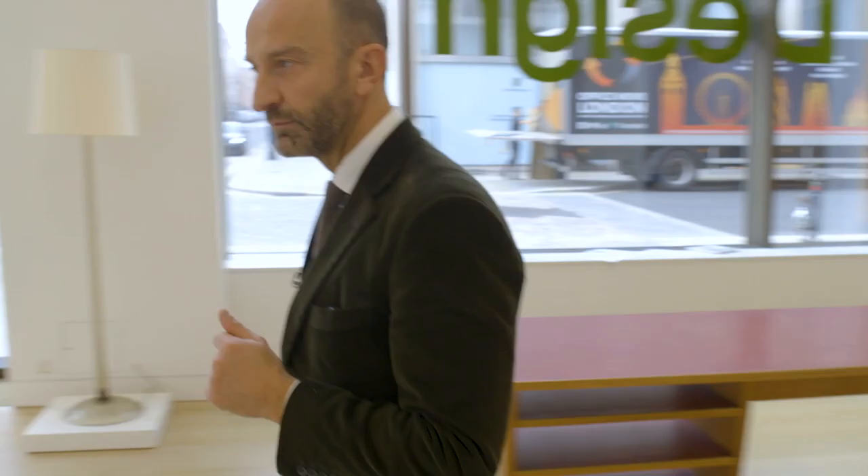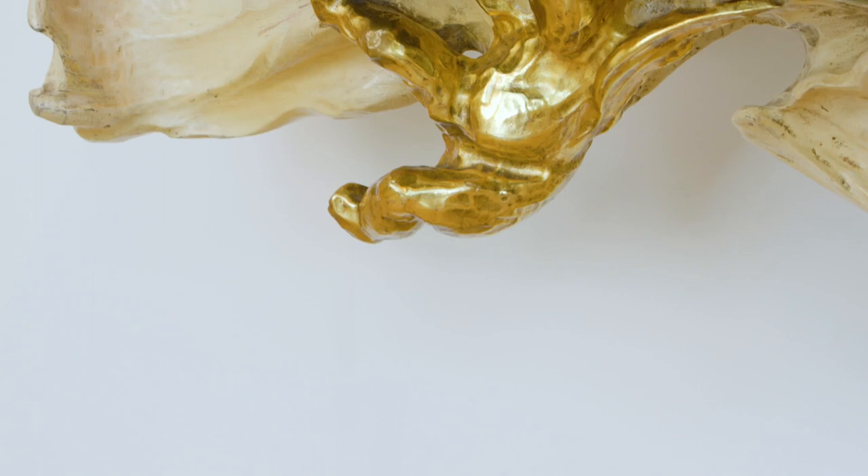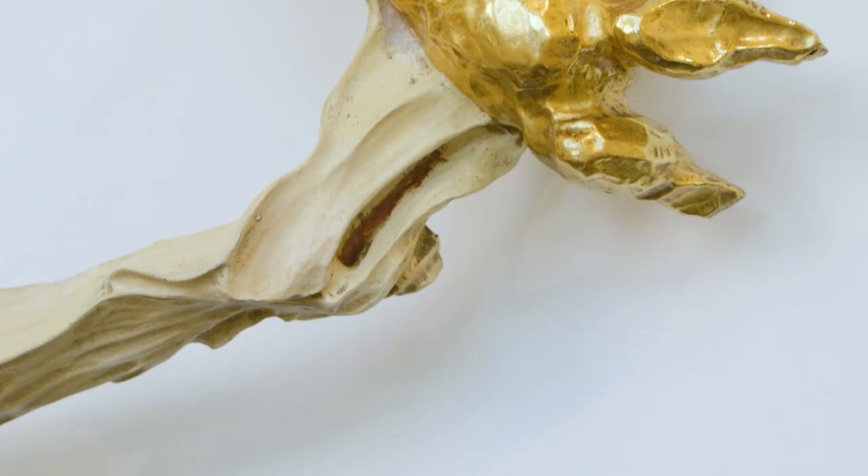Here we have a console by Lucio Fontana and Osvaldo Borsani. It coincides with the moment when they express their desire or their interest in forms of specialism.